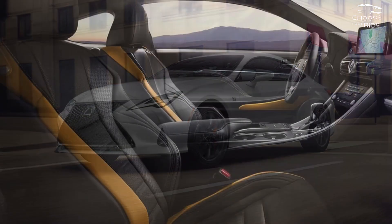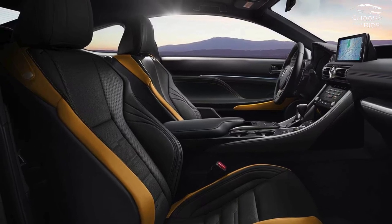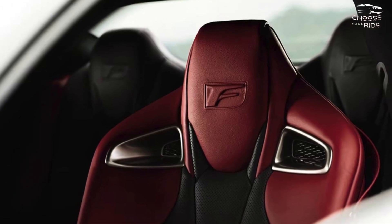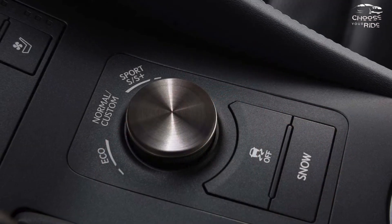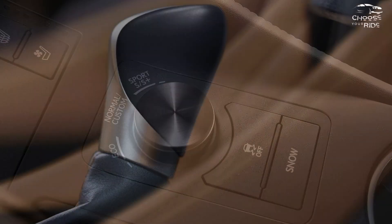There are heating and cooling options for the power-adjustable front seats. As is usual for a coupe, the rear seats are small and there is little space for entering or leaving the vehicle. Given that the trunk only holds 10.4 cubic feet, it would be wiser to leave the back row empty and use it as a package shelf.